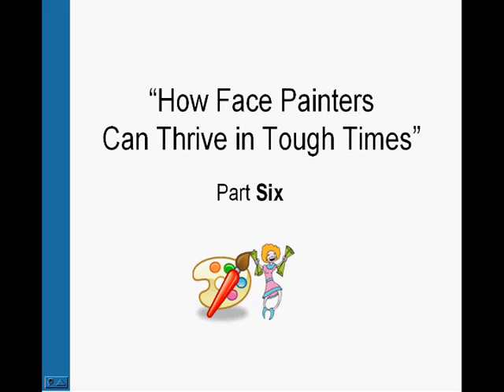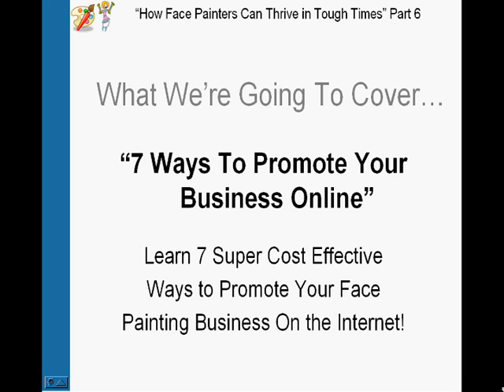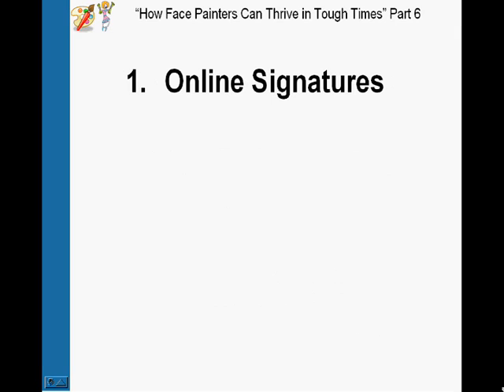Hey guys, I'm Philadelphia from facepaintingtips.com and welcome back to the series How Face Painters Can Thrive in Tough Times. This is part 6 and in this episode we're going to cover 7 ways to promote your business online. The most obvious way is to have your own website, but what I'm going to cover is 7 ways to generate traffic to your website and business. If you're not promoting your website and finding other sources of traffic, you're definitely losing out.